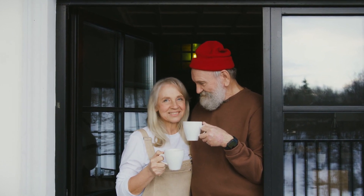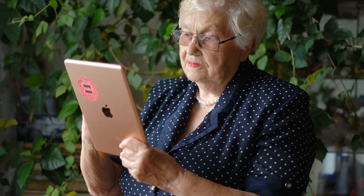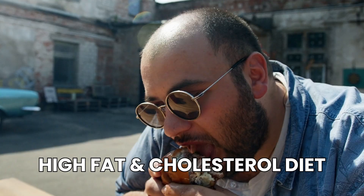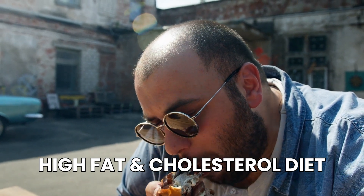Preventative measures are also helpful for people at risk of developing AMD. The most important risk factors include being over 55, family history, smoking, obesity, and a diet high in fat and cholesterol while low in antioxidants and green leafy vegetables.